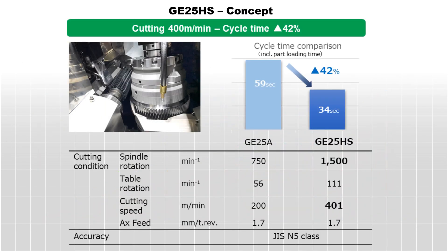With 400 meters per minute tool speed for high-speed hobbing, this machine can reduce cycle times over 40 percent compared to conventional machines.